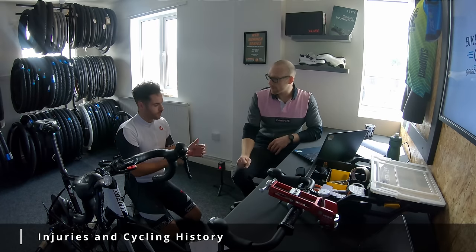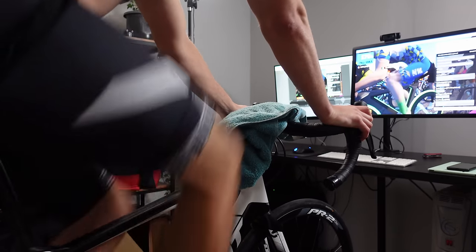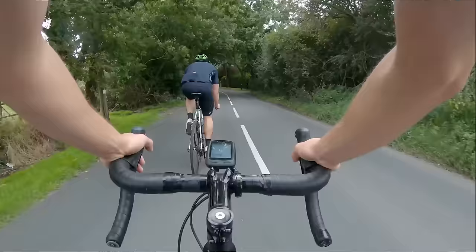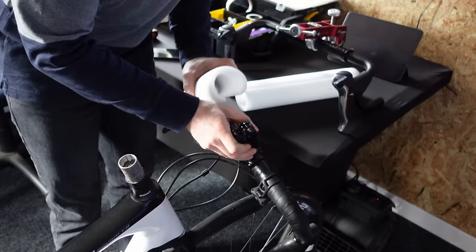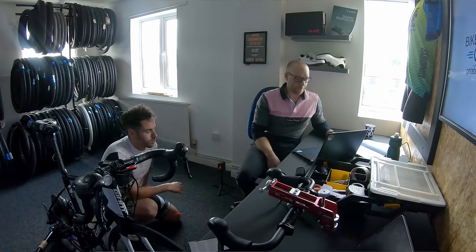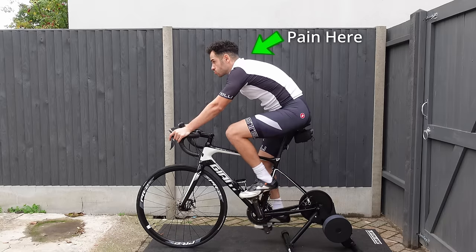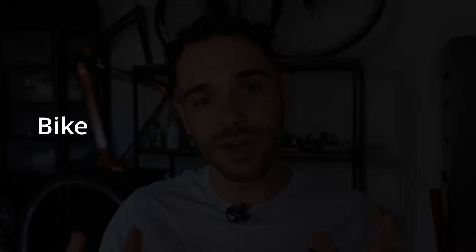Step number two on Romain's list was to get to know me as a rider — when I cycle, where I cycle, how far I cycle and how intense. Any previous injuries he should consider, as well as any issues I've experienced on the bike or any pains. I mentioned that the main issues I've had when doing rides over 30 miles is upper back pain. Apart from that, I don't really experience pain in any other parts of my body. And to quote Romain: bike fit is a process, not an event. Food for thought.